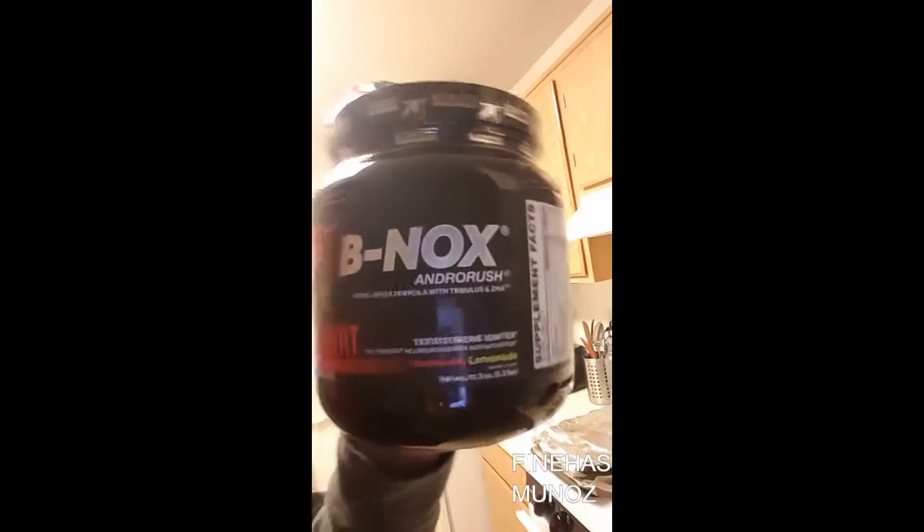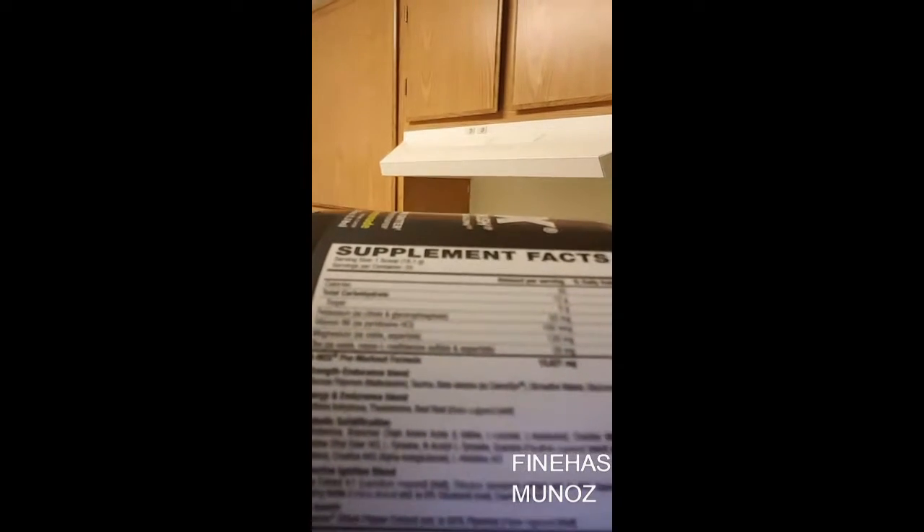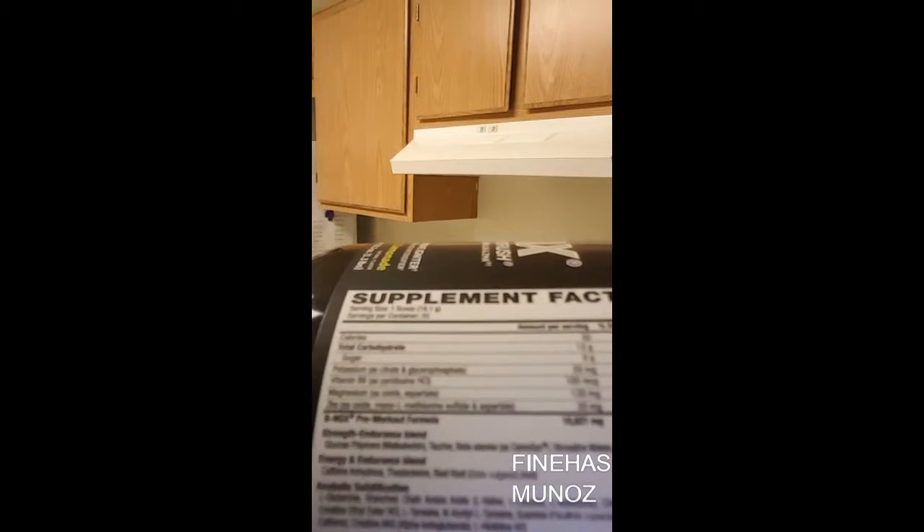I came across this one right here — Binox Andro Rush with nitric oxide formula and testosterone igniter. It's supposed to be a pre-workout, three combinations in one. Here's a quick look at the supplement facts.